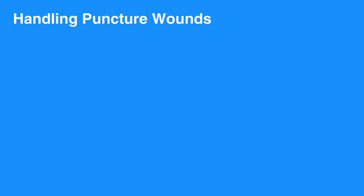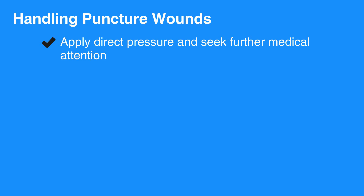To control bleeding from puncture wounds, apply direct pressure and seek further medical attention. Puncture wounds may carry germs deep within a wound and may result in serious infections. Therefore, any serious puncture wounds should be evaluated by a professional as soon as possible.